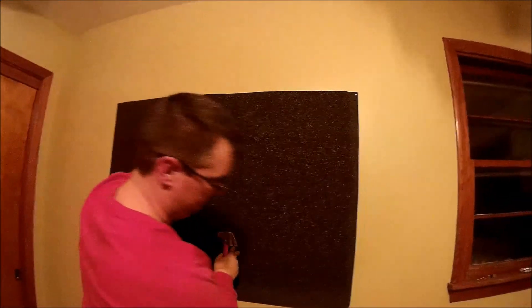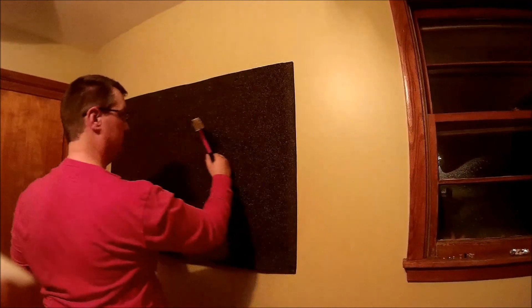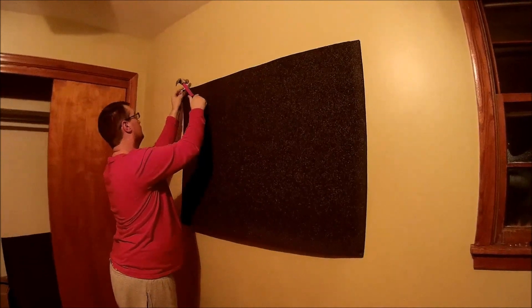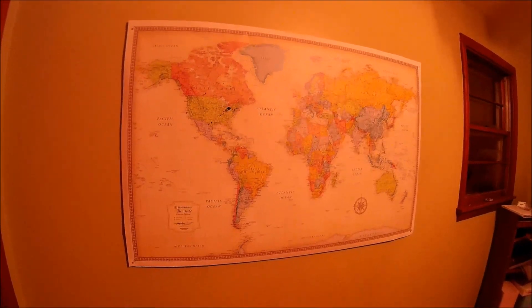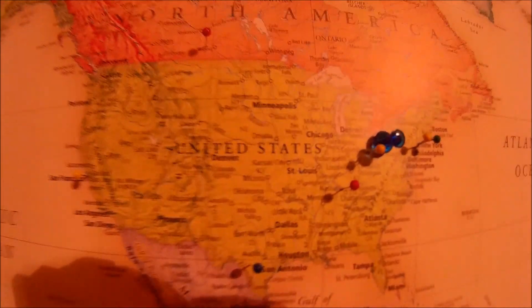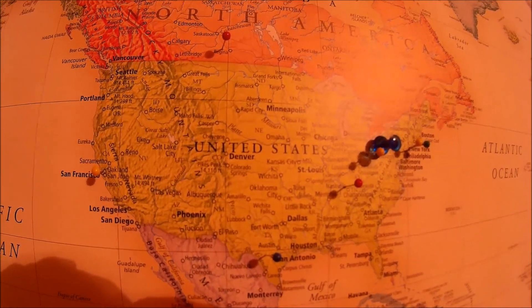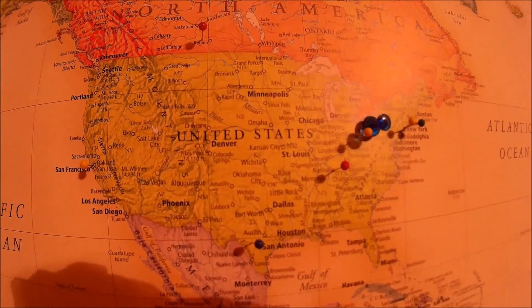We're on to the next step — getting the foam on the wall. The map is back up, we got our original people back in there and we will get the new ones added. We'll add a couple tonight.